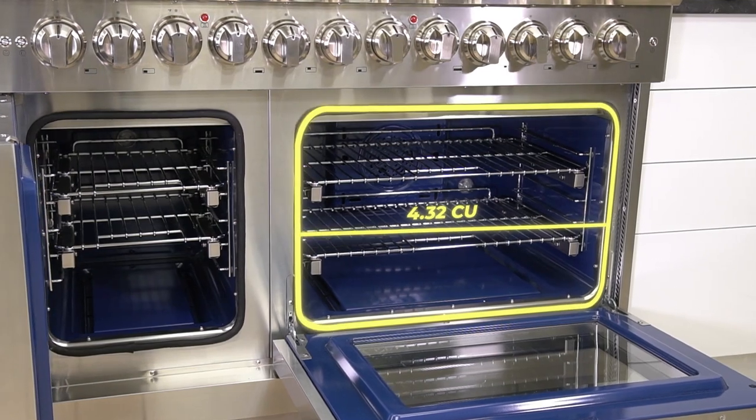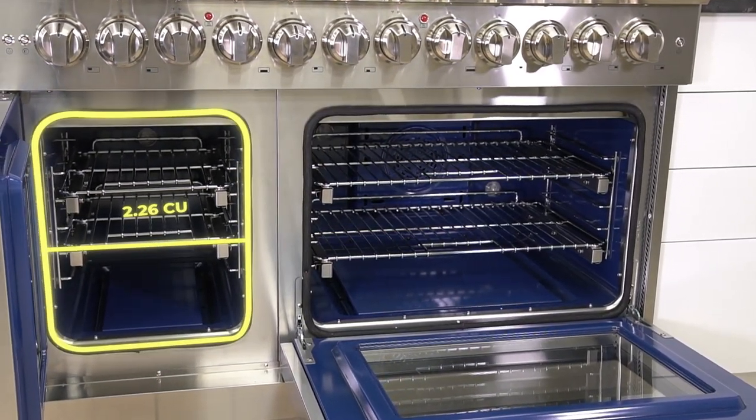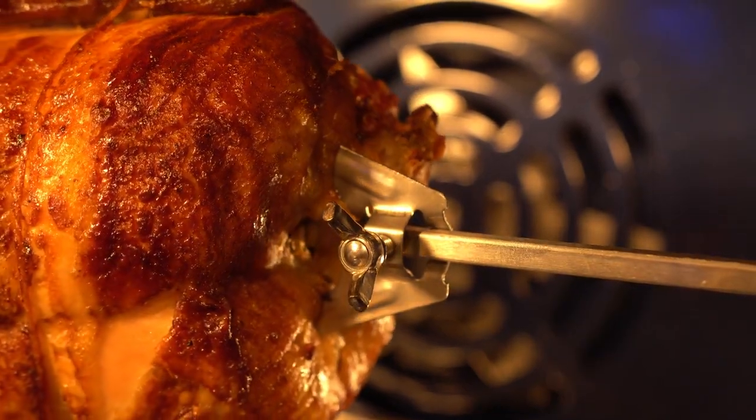The main oven capacity size is 4.32 cubic feet. The second oven has a size of 2.26 cubic feet. The main oven comes equipped with a rotating rotisserie stick with a powerful motor that can handle large poultry.